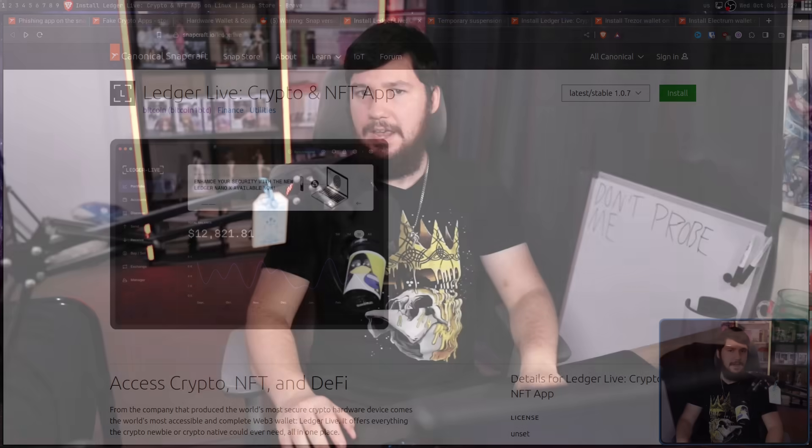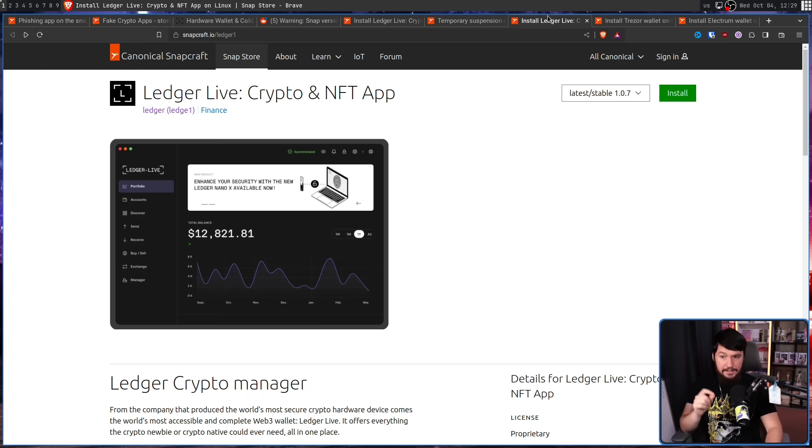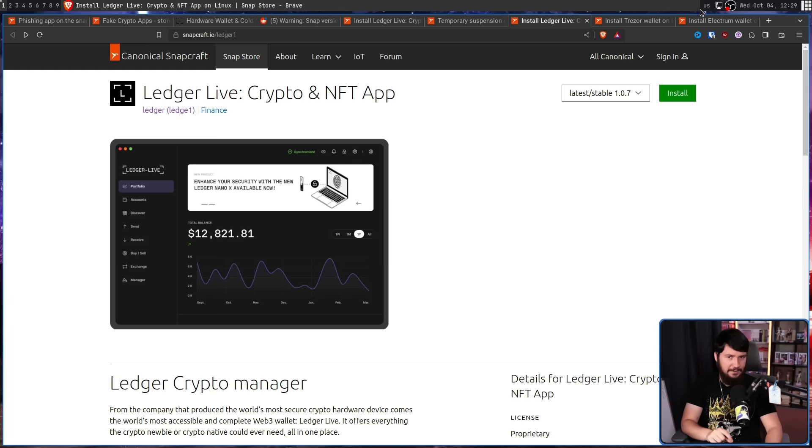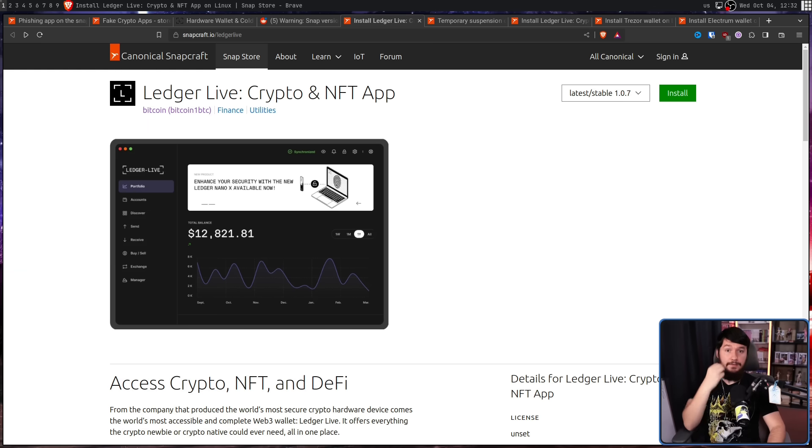I can understand one malicious crypto app slipping through — you see an app being uploaded, okay, it's an app. What really confuses me is this app existing on the store at the exact same time as another, clearly the same thing by a different author, and then three apps all being uploaded by a single author. These are competing products — they would not be uploaded by the same author on the same day. To me, this feels like a severe failure in moderation practices.